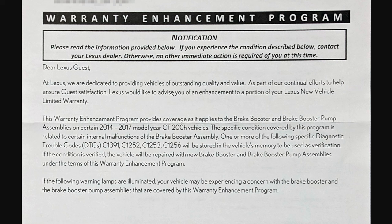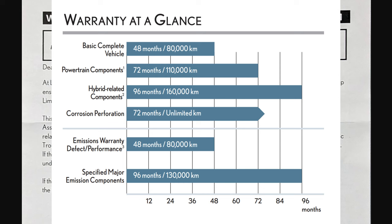So this notification says that at Lexus, they're dedicated to providing vehicles of outstanding quality and value. As part of continued efforts to help ensure guest satisfaction, Lexus would like to advise that there's an enhancement to a portion of your Lexus new vehicle limited warranty. My car is a 2015, so four years later in 2019 it was done with the full warranty, but this one is like they're enhancing the warranty. So they're saying this warranty enhancement program provides coverage for the brake booster and brake booster pump assemblies.